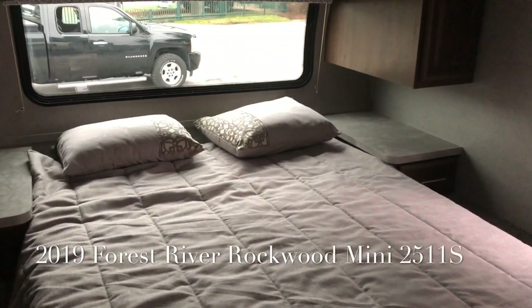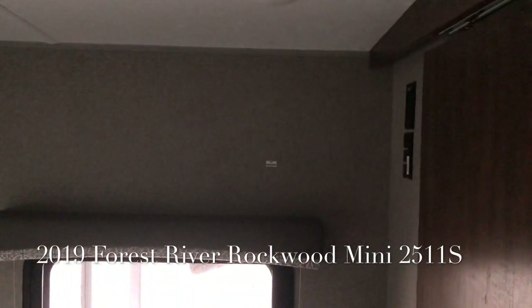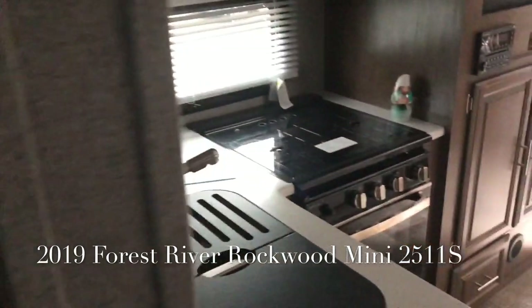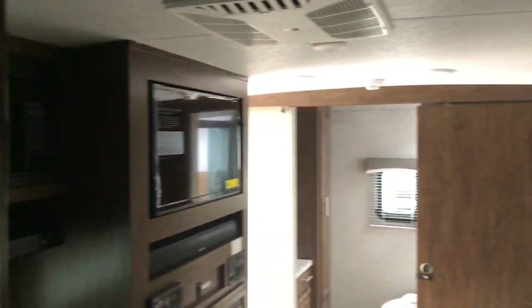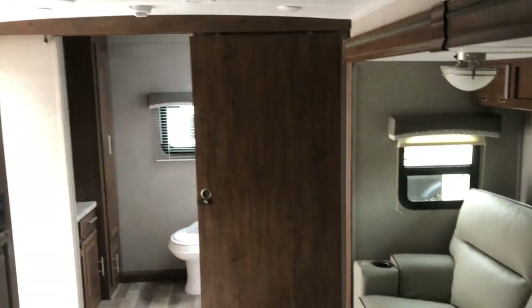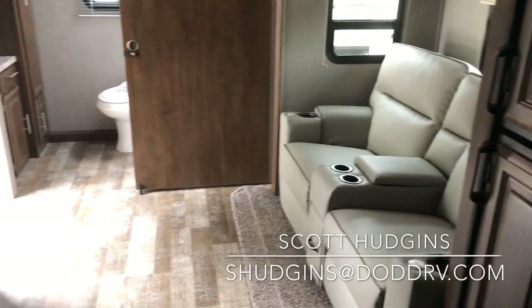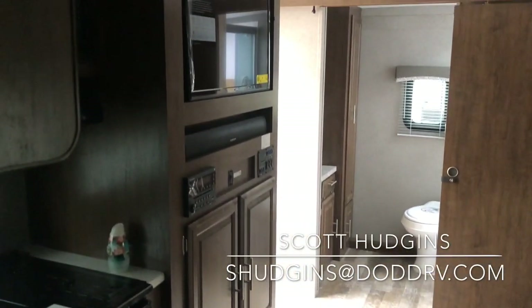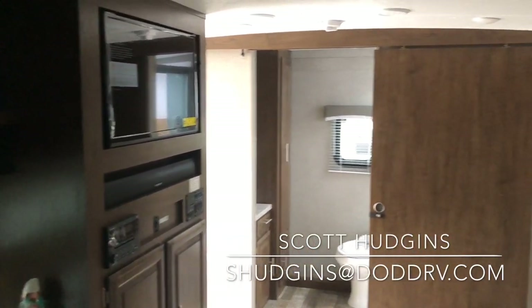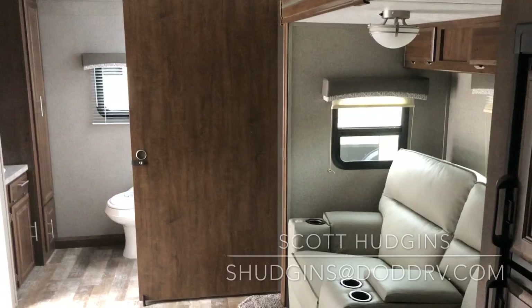There are 110 receptacles and a charging station on each side, and you are prepped for another TV. This brand new 2019 Forest River Rockwood 2511S — please give Scott Hudgens a call today at Diod RV: 757-833-3633. Thanks, have a good day.